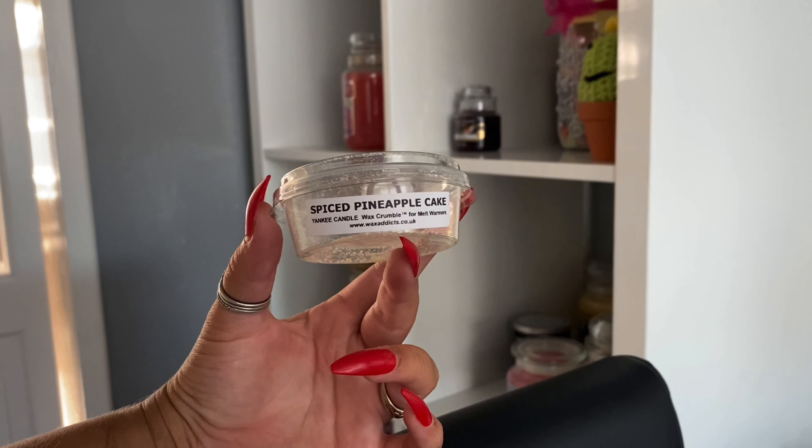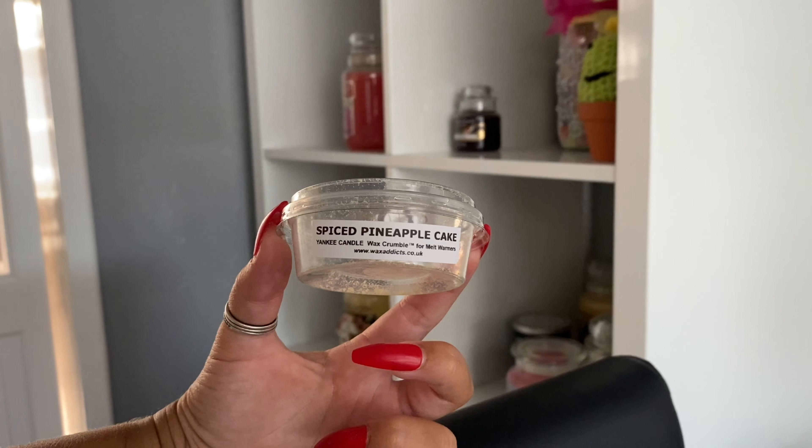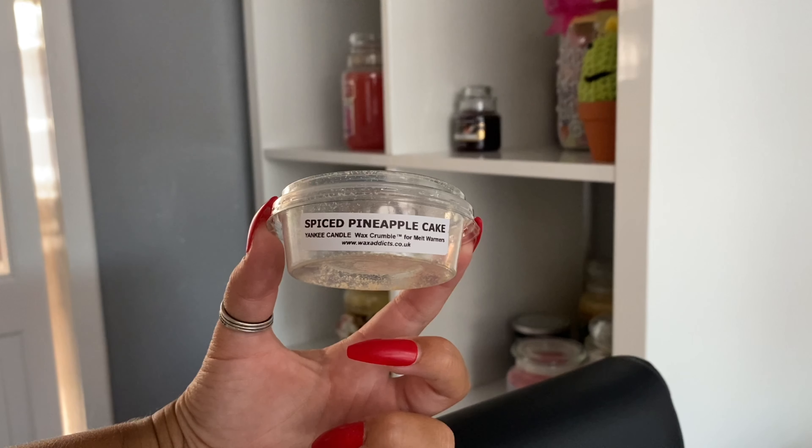I'd be interested to know if anyone buys it and puts it under their lamp how much it throws. Definitely let me know if you've had this, or if there are any other Home Inspiration ones you think I should try. The only other one I tried was a peppermint one in a gray jar from Tesco's and I was not impressed — but Plumberry Crumble and now Spiced Pineapple Cake have really restored my trust. Let me know down below what you think, and I look forward to getting some new reviews out for you soon.